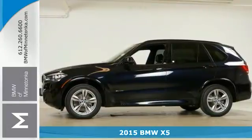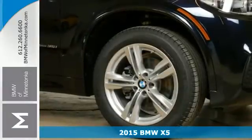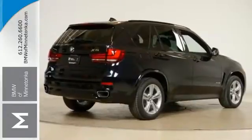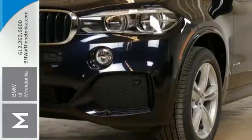It's a 2015 BMW X5. Turn heads with the sleek and sporty design of this family-friendly SUV. Technology features like navigation with voice command, the iDrive system, a power lift gate, and climate control are included for your convenience.